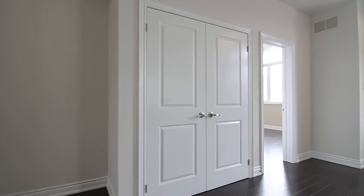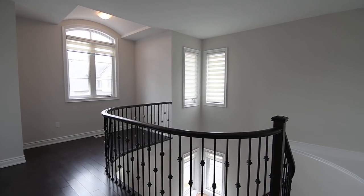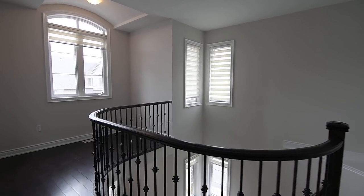Off the upper landing is a double linen closet and a loft that is open to below, featuring an arched window and ideal as a sitting or computer area.